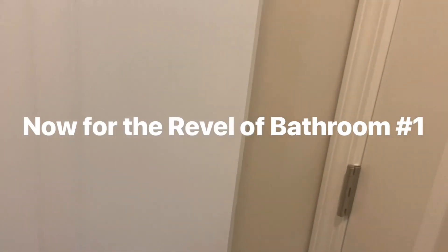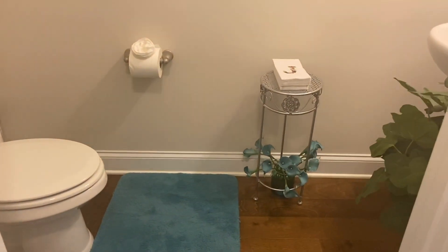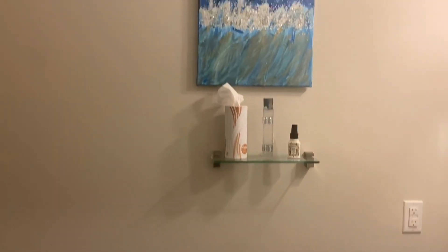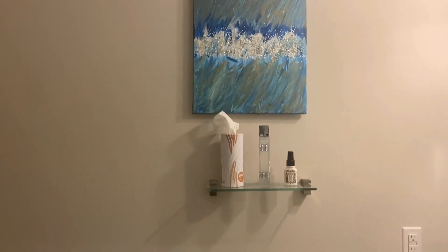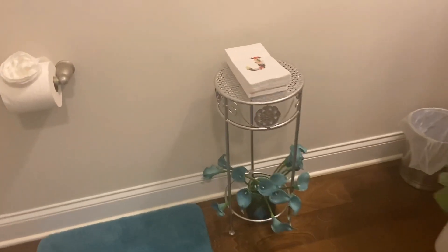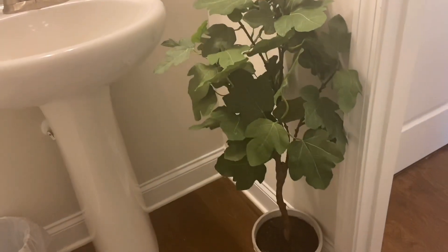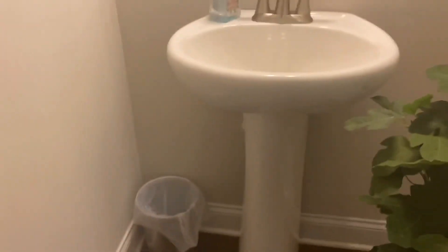And now for the reveal of bathroom number one. The first thing that you see there is the stand that I spray painted — I think it turned out really nicely. And then I ended up doing a DIY painting that I put up above the little hanging shelf. There's my rug there. I got those little calla lilies in the same color as the rug — I found those on Amazon. And then I found a faux tree that I like. It was almost too big for in there but I really like the addition of some greenery.